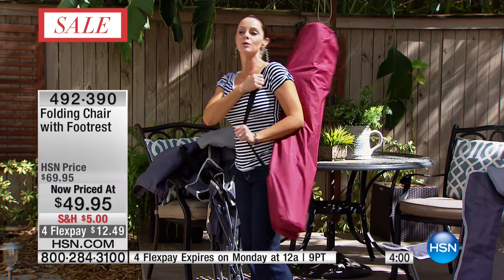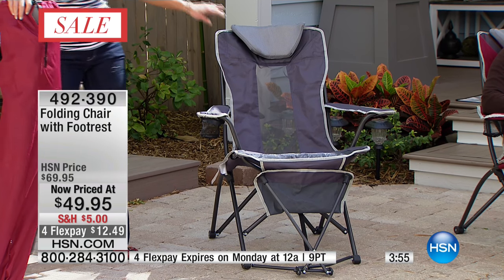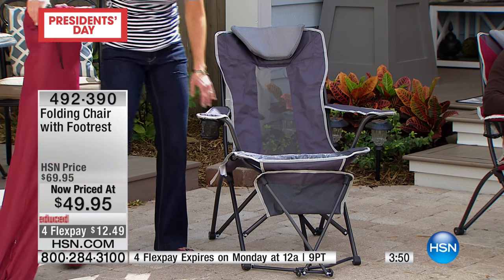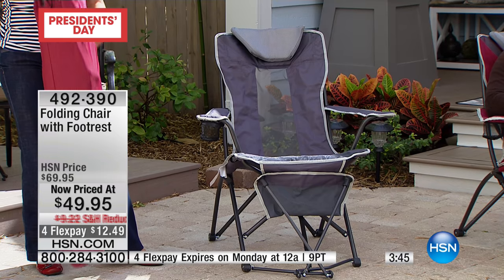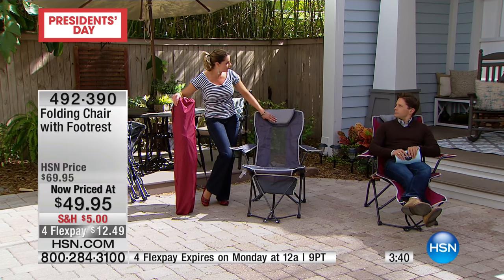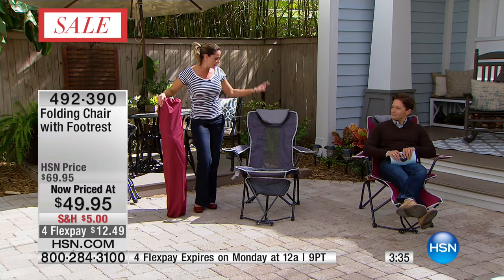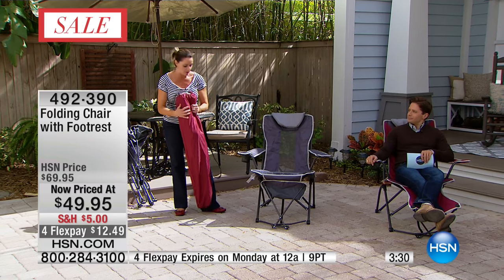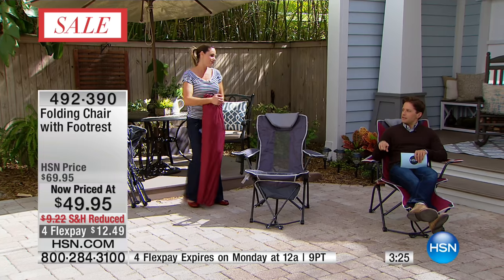We've been around a long time and seen a lot of chairs — this one is truly unique. The breezeway keeps you cool, it has a cup holder and its own carrying case, it's only 10 pounds, super lightweight and easy to manage. It folds up quickly and gives you options: use the pillow or not, use the footrest or not. And as compact as it is in its carrying case, it barely takes up any room in your trunk, yet you always have it with you.